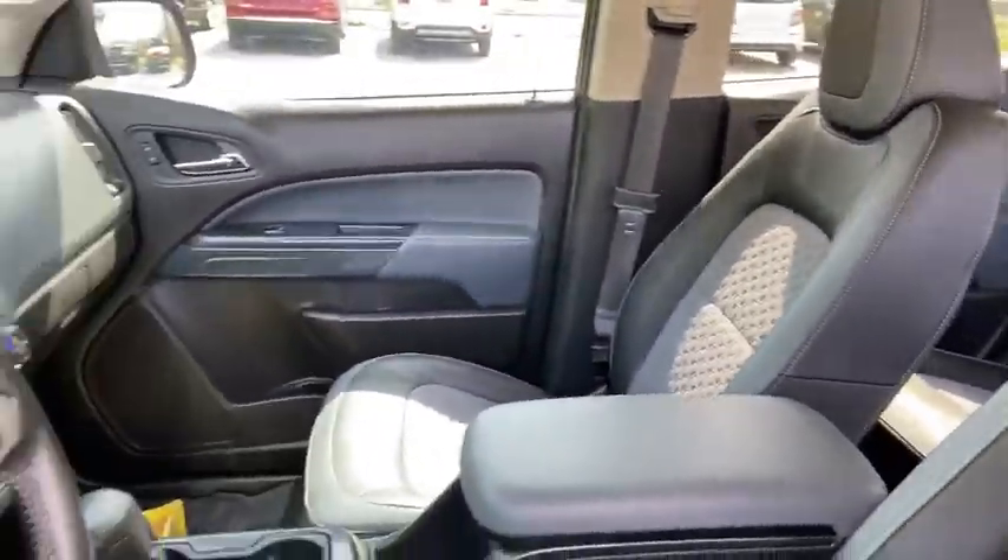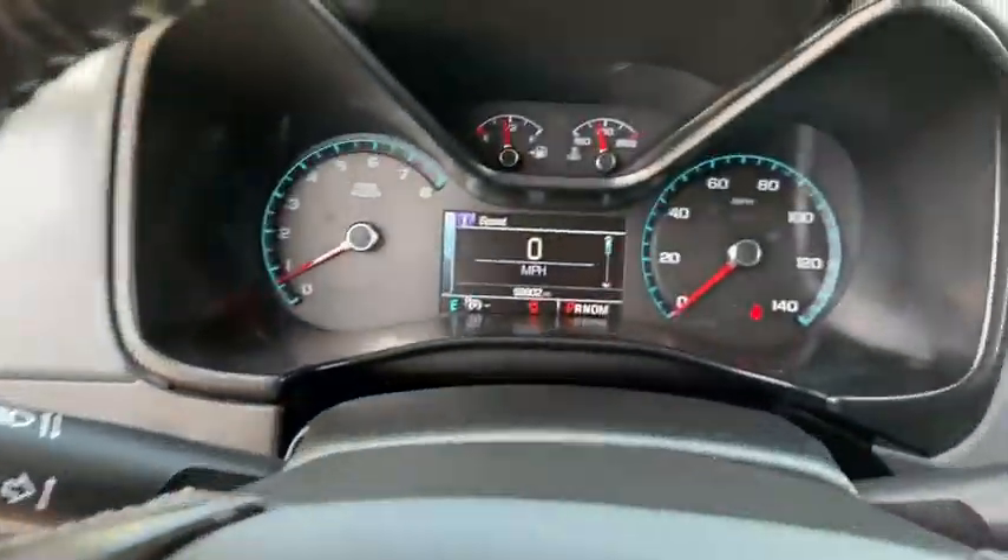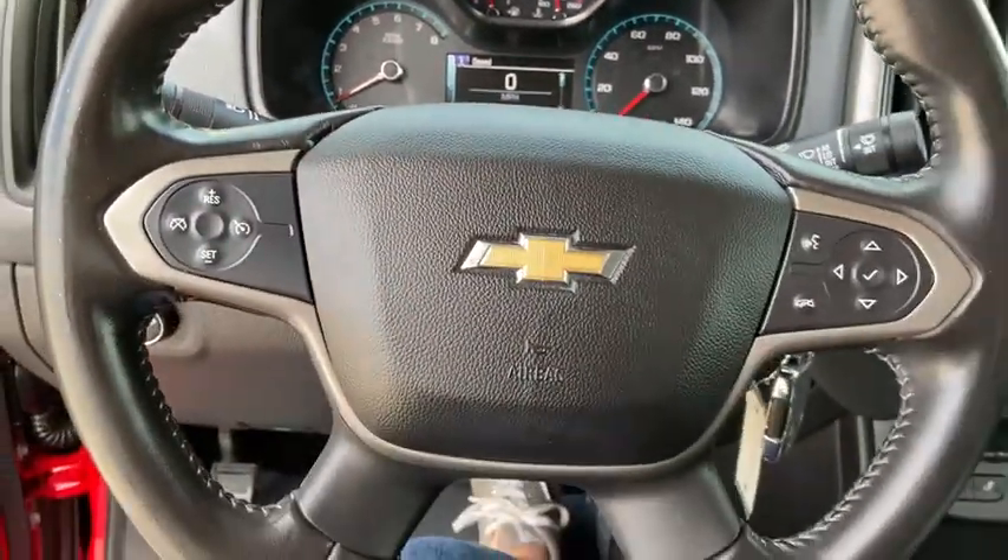traction control, navigation system, dual airbags, power steering, four-wheel disc brakes, rear window defroster, power windows, electronic stability control, security system, compass,